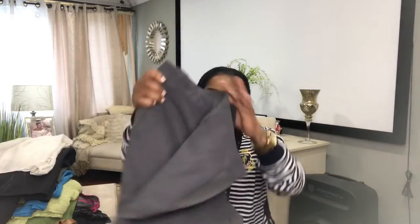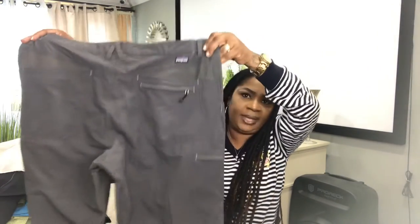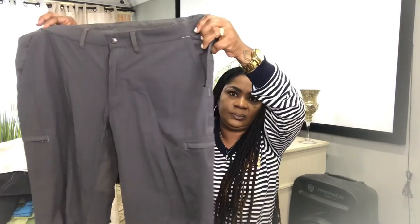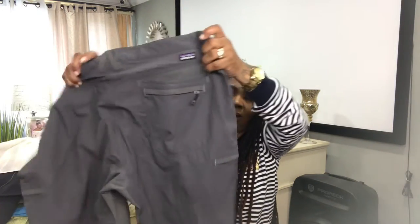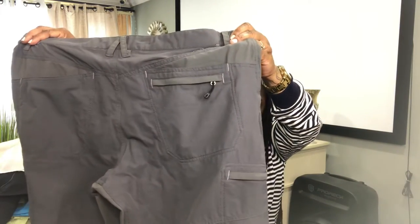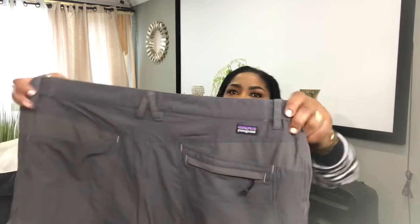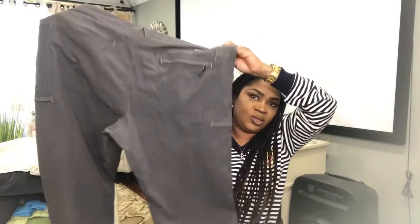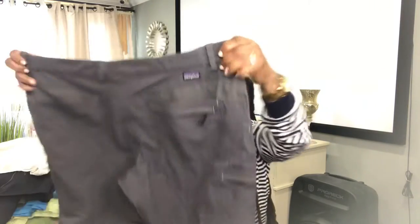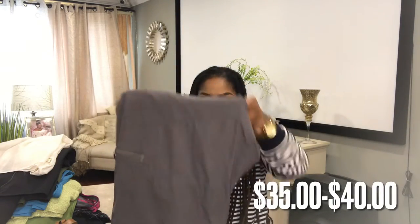I have one men's piece for you. This is a Patagonia pants, very lightweight. It has two pockets on the sides — also like cargo pants with two back pockets. I don't have the size for this one but I will measure it and list it. Patagonia is also a very expensive brand so I was very excited to find this. I'll probably start listing this at $35 to $40.